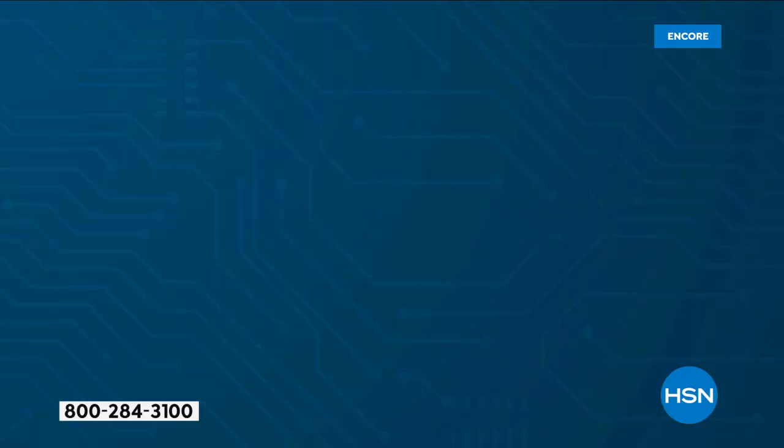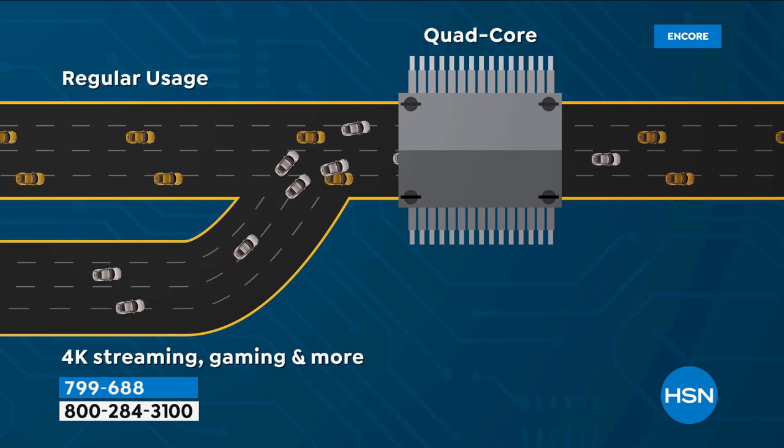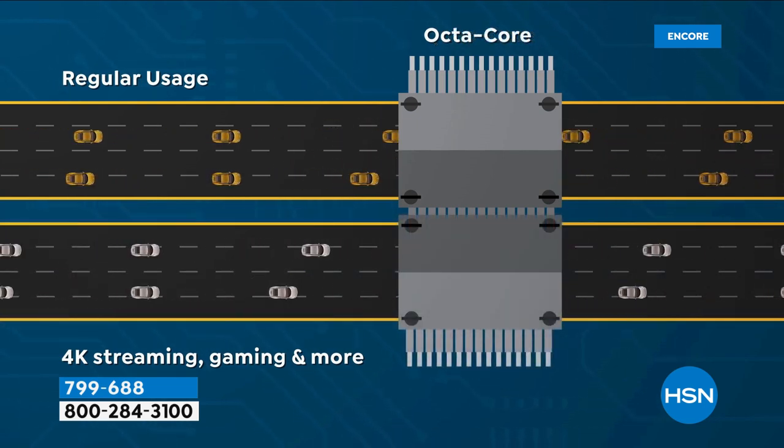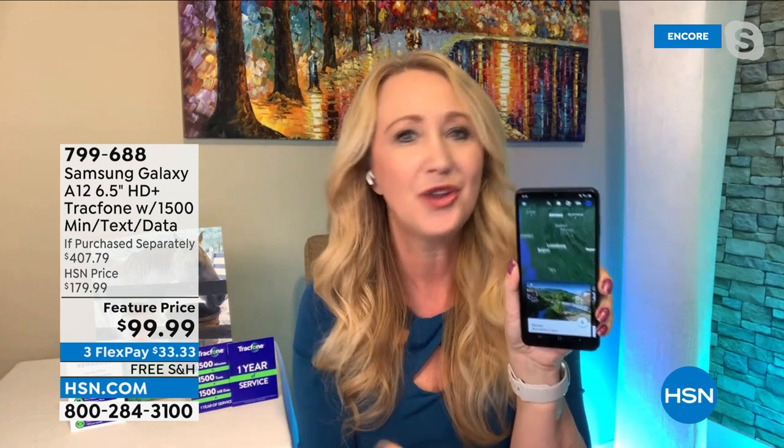Think about everything you do — you can use this as your mobile movie theater for Netflix. With octa-core processing — eight brains, double the quad-core — this is even faster than some computers. You tap on an app and it automatically opens, lightning fast. Instead of being stuck in a traffic jam with that spinning circle, octa-core processing is like a super-wide eight-lane highway for a free flow of information. I also love this because I can see my Ring video doorbell from this big fancy smartphone. And with no phone bills ever, you're going to save so much money.